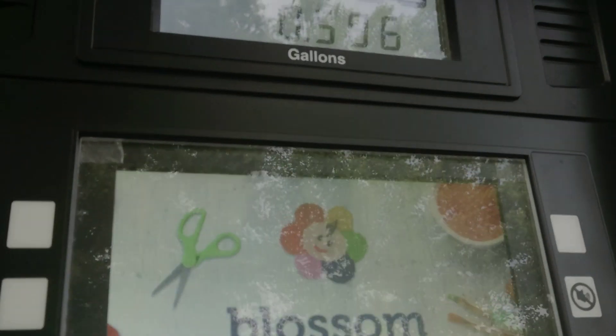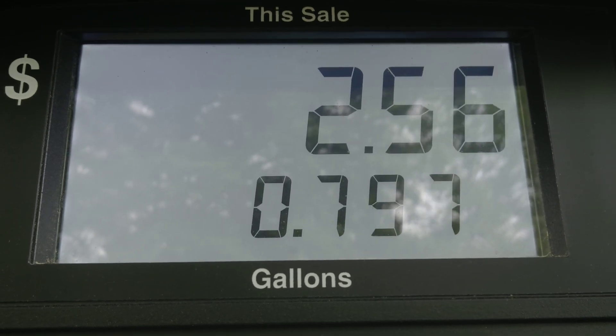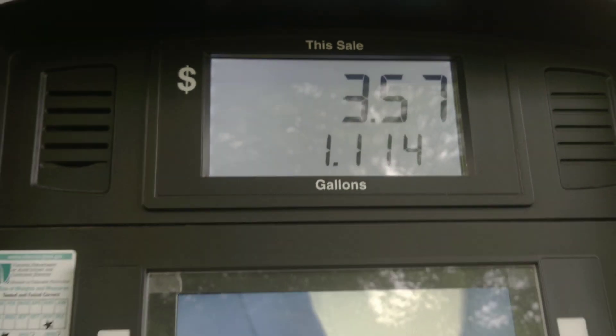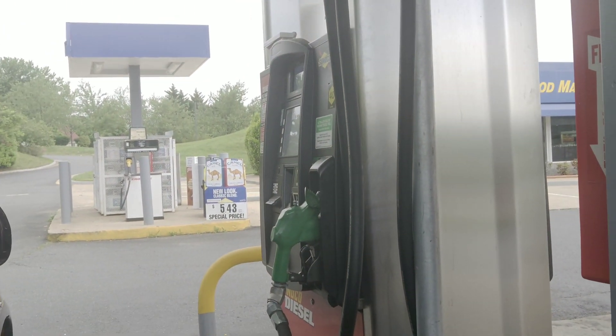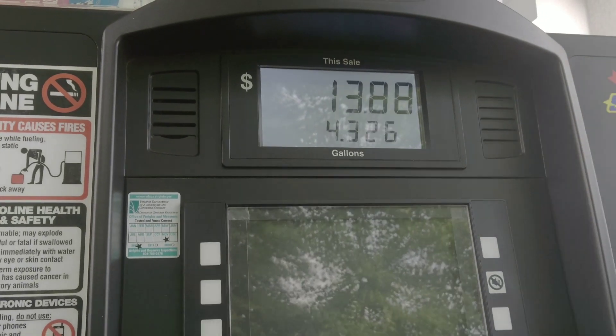The gas station has a promotional scratch ticket — a five-times-the-money scratcher. You can also see the diesel pump right there on that side — the green one. If you have the Porsche Cayenne Diesel, you could stop here and fill it up. But I have the regular gas Porsche Cayenne Turbo.